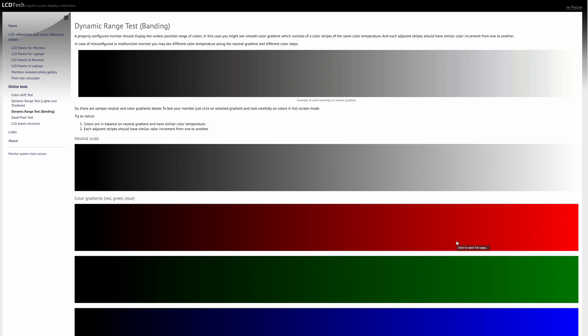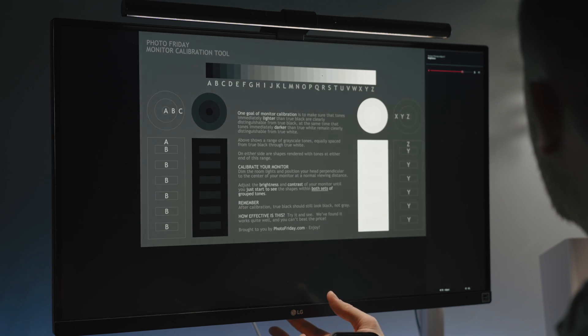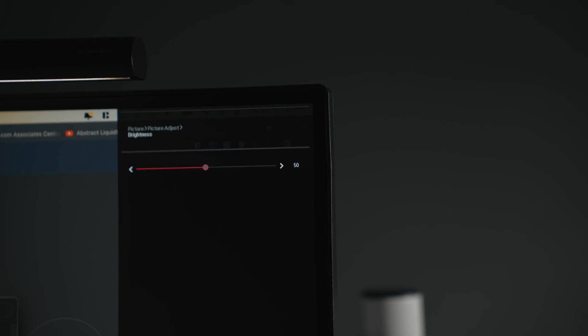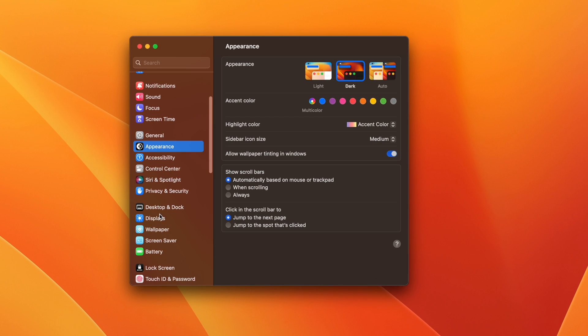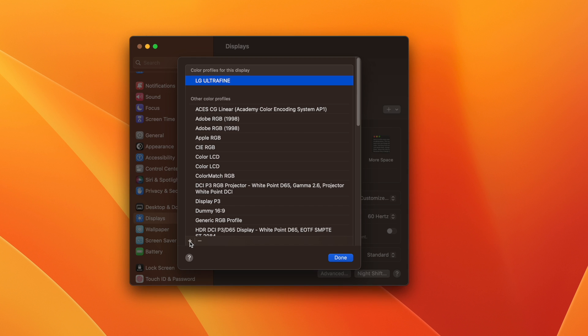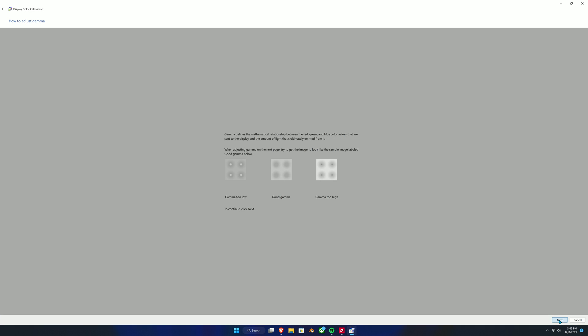Luckily there are tools online that can help you check for banding issues, and there are also online color calibration tools as well. There are a few sites that will help you calibrate simple aspects like brightness, contrast, and sharpness. There are also built-in tools in your operating system. On Mac, go into System Settings, then Displays, and under Color Profiles you'll see an add button where you can run through a quick series of tests. The same thing exists on Windows — just search for 'Display Color Calibration' and it'll run you through some quick tests. Those tests are great for easy adjustments, but when it comes to actual fine-tuning color, they'll only get you so far.